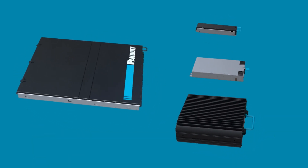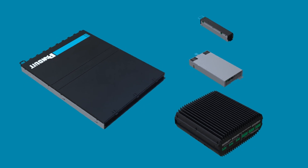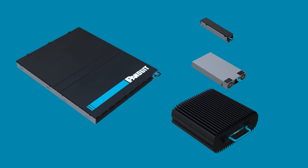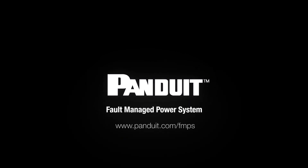The Panduit Fault Managed Power System is designed with flexibility and simplicity in mind. Its plug-and-play installation and configuration creates a scalable power delivery system to grow with your power demands. Panduit FMPS is a safe and reliable remote power delivery system that will go the distance. For more information, visit Panduit.com/FMPS.